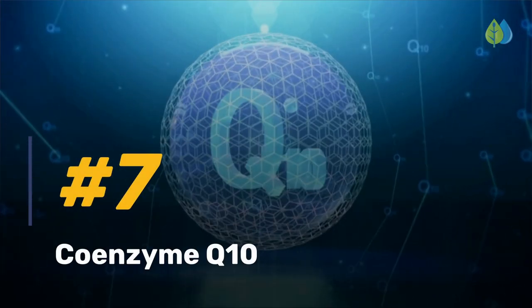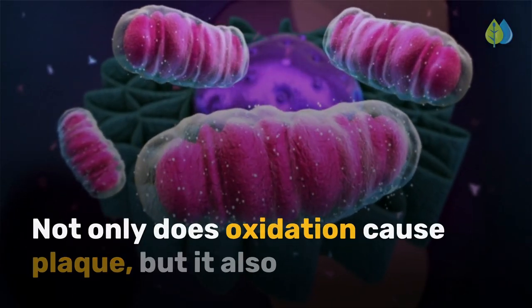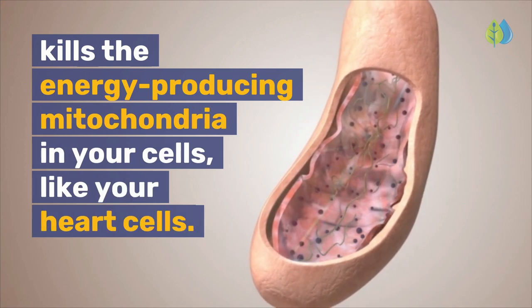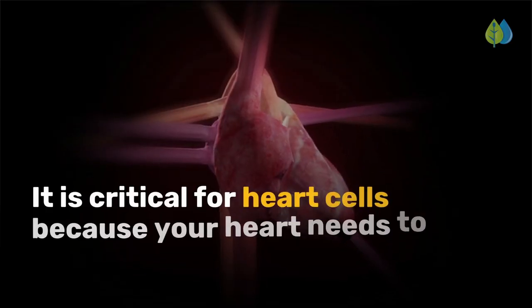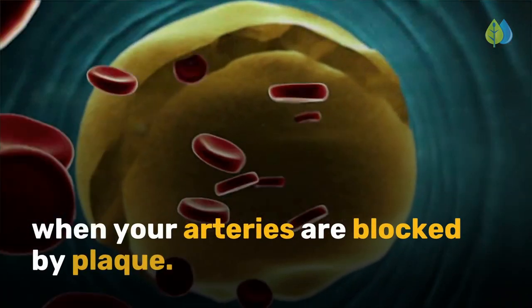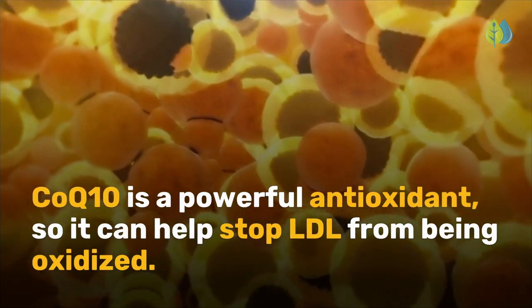Let's start with number 7: Coenzyme Q10 or CoQ10. Not only does oxidation cause plaque, but it also kills the energy-producing mitochondria in your cells, like your heart cells. CoQ10 supports the mitochondria in energy production. It is critical for heart cells because your heart needs to pump harder when your arteries are blocked by plaque. CoQ10 is a powerful antioxidant, so it can help stop LDL from being oxidized.